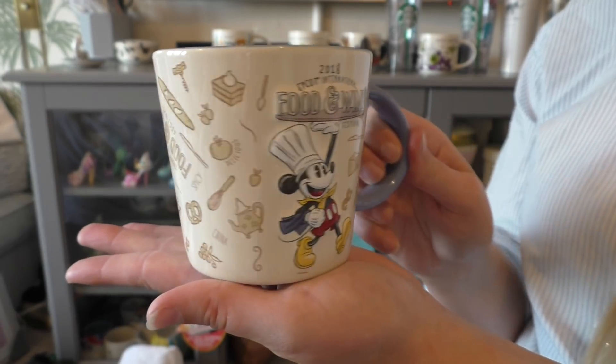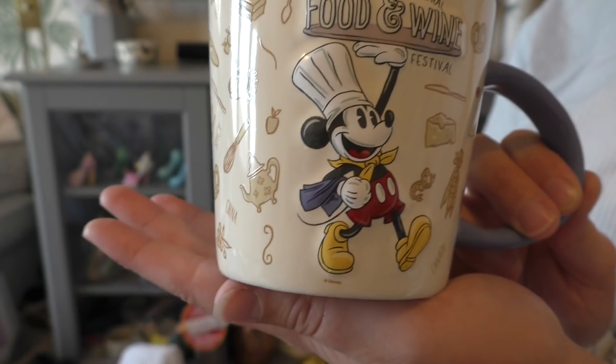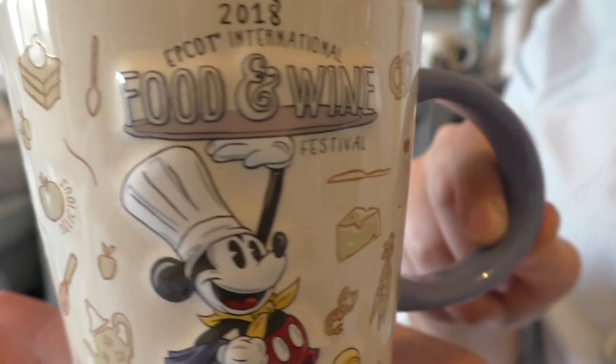We ended up getting those Halloween mugs from the Contemporary Café rather than the Polynesian because we couldn't find them there. The generic resort cups were $19 and last for the whole trip, or they're free on the dining plan. I also got a Food and Wine Festival mug to commemorate the event — I love that it mentions pavilions like Canada, China, and Italy, and Mickey Mouse is sort of 3D and bumpy on the mug.